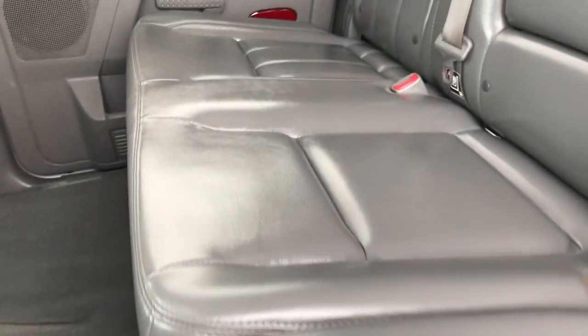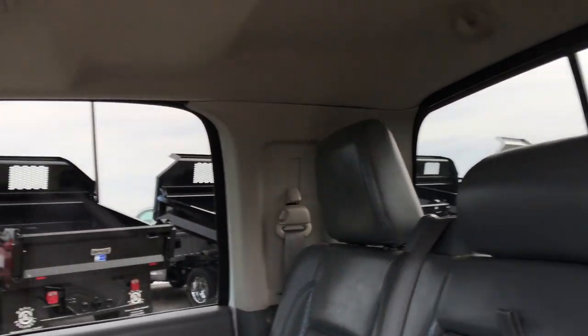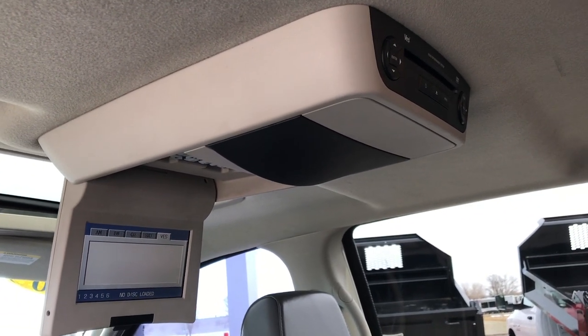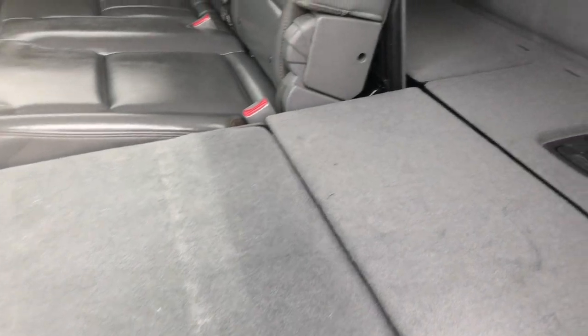Back seats are just as clean as the front seats — no rips or tears back here. It has the LATCH child safety system. There is a factory floor mat back here as well, and of course that power sliding rear window. This is the factory DVD player — you can see it's on and it works. These seats fold down nice and flat for extra storage, and there's more storage behind those seats.